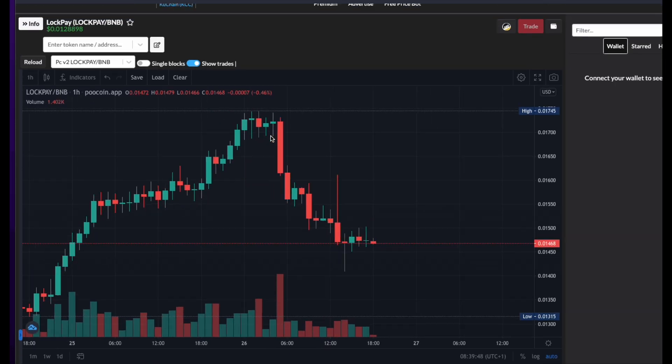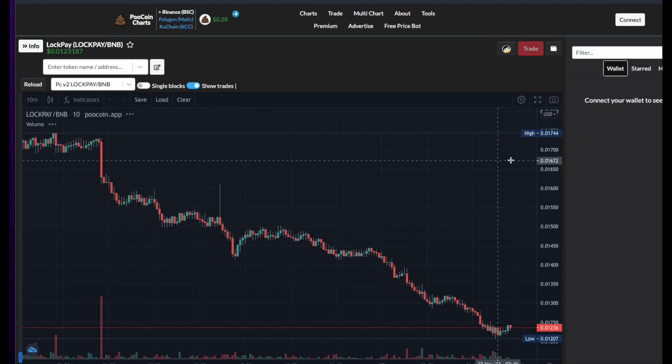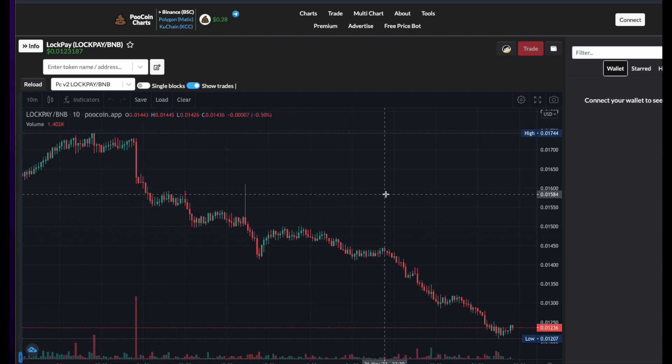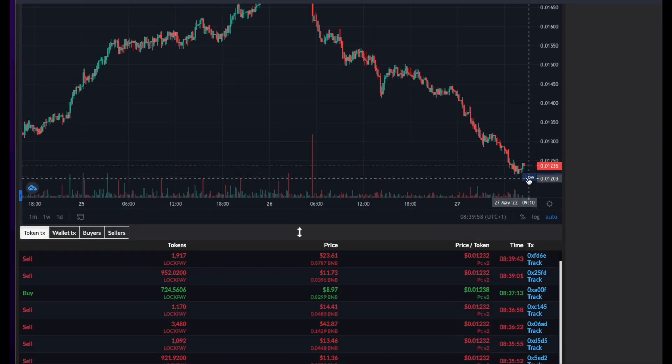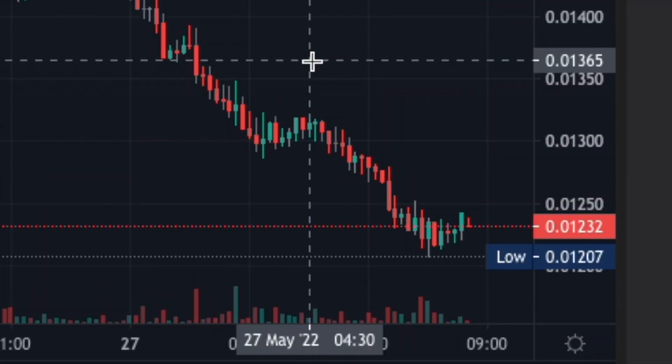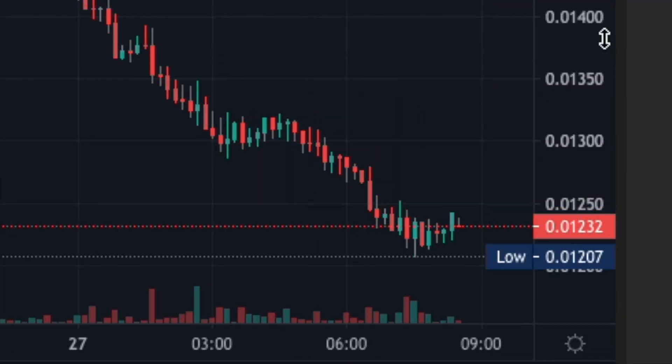I think this chart just hasn't actually updated. So if I click refresh — it's gone to the 10-minute chart. Looking now, it's gone down to 0.123.